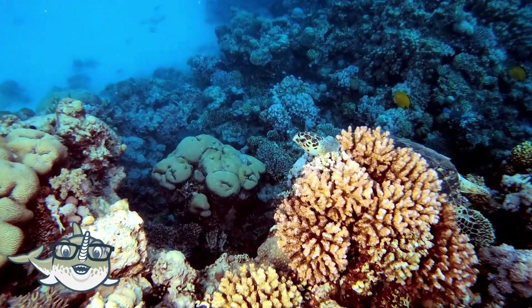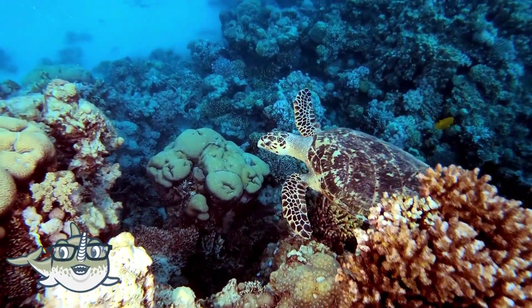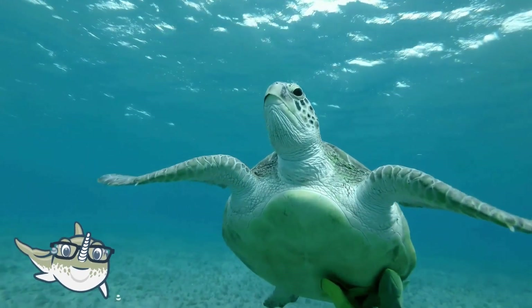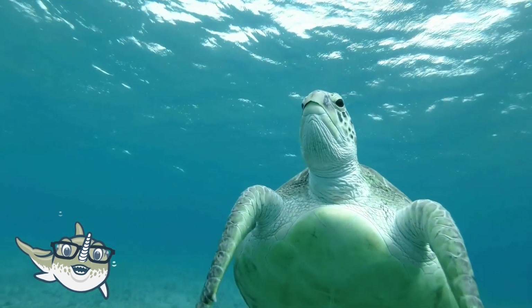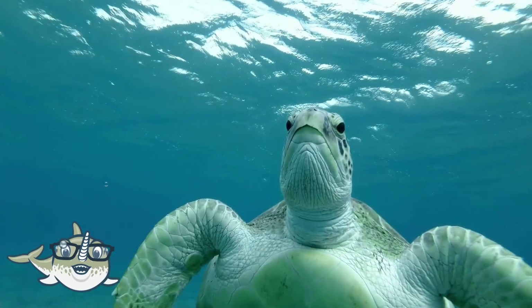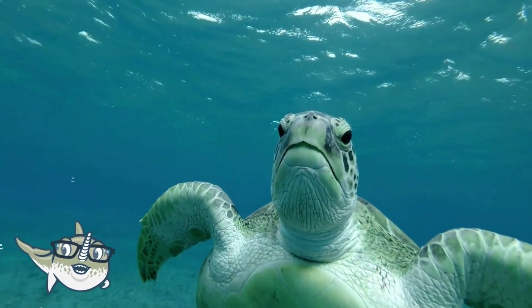Sea turtles are turtles that live in the ocean, and they are among the oldest living animals on Earth. They have a streamlined shell, flippers, and a salt gland that helps them regulate their salt intake. They can grow up to 2.4 meters long and weigh up to 540 kilograms.